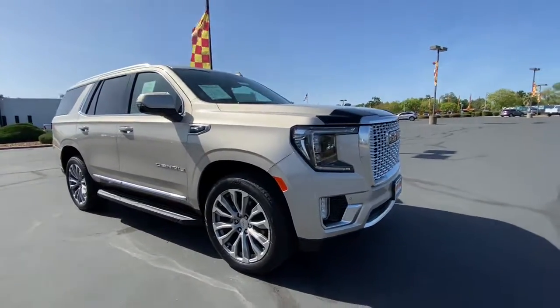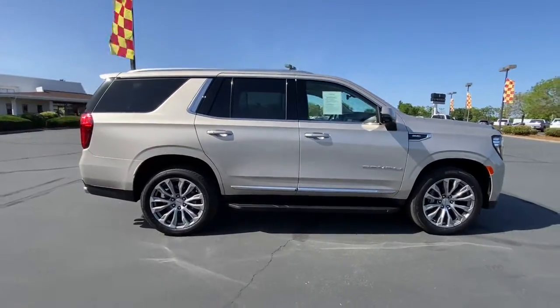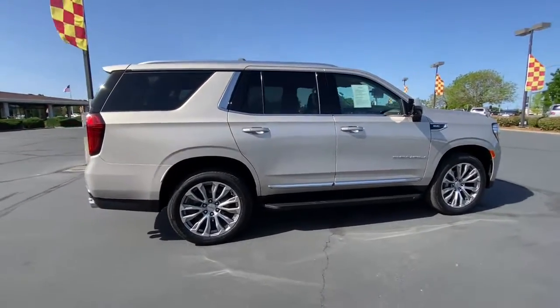Take a moment to check out the 2021 GMC Yukon. Here's a stylish Yukon that's built to work hard but make it look and feel easy.